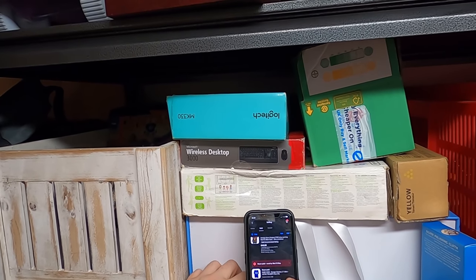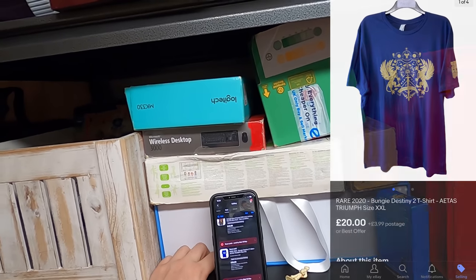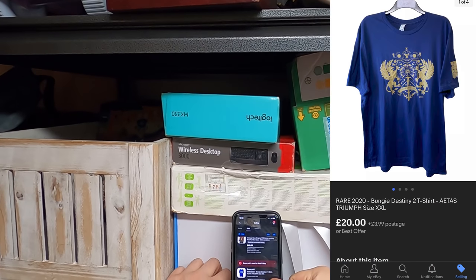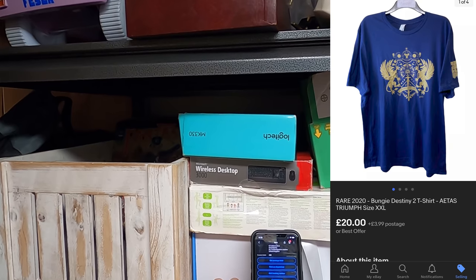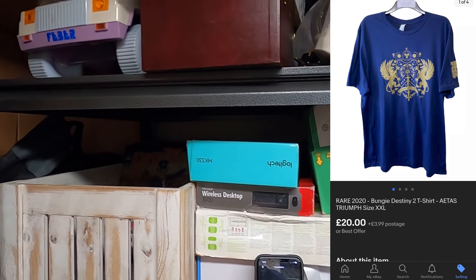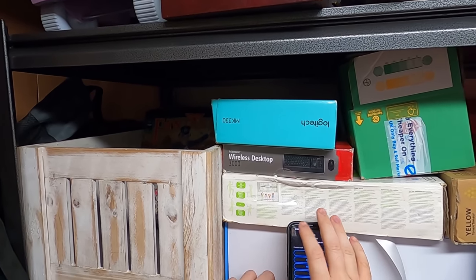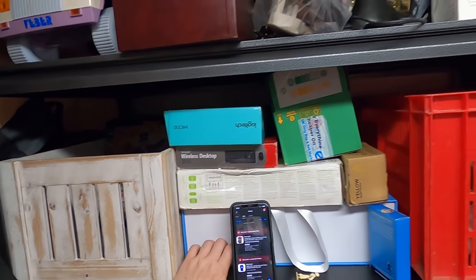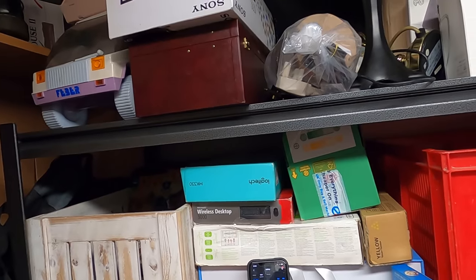Next up, we have sold a Bungee Destiny t-shirt — again, clothing is in the other room so picture on screen. They paid £20 plus postage on this one. That was a good sale — another t-shirt out the door for £20.